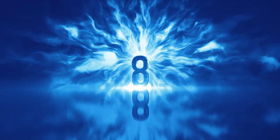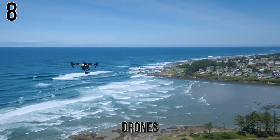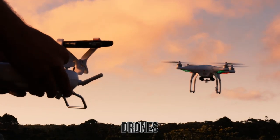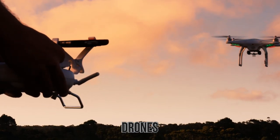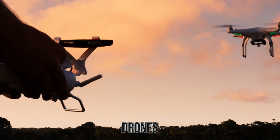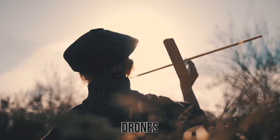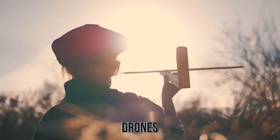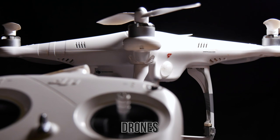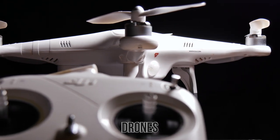Number 8: Drones. While they may not be everywhere like pundits have stated they would be by now, drones are still very popular. These flying machines are simple in nature, complex in design, and are built in such a way that there are various levels of function depending on what you want them for. If you're just a kid and you want your own flying machine, there are small drones that won't cost you much and are easy enough to pilot.